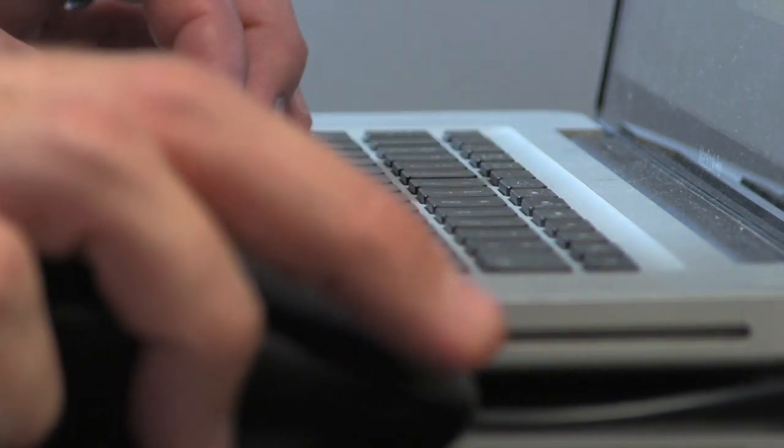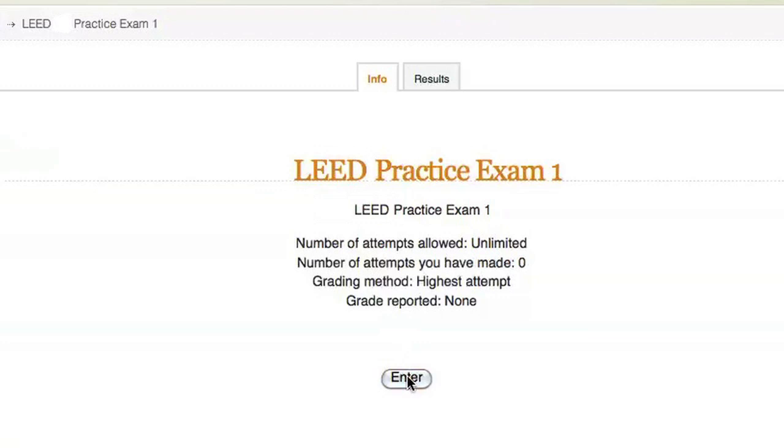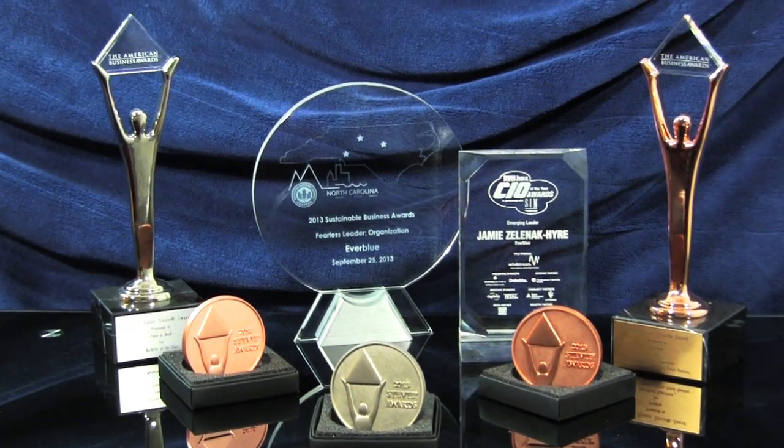At the end of the course, Everblue will provide 500 online practice questions, as well as the credit category study sheets, which will help you further prepare for your LEED exam. Everblue is an award-winning company with award-winning staff dedicated to student success. Let us help you position yourself as a leader in the green industry with this marketable, internationally recognized credential.